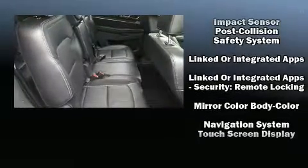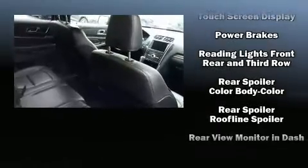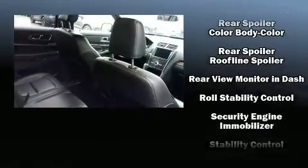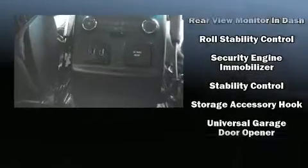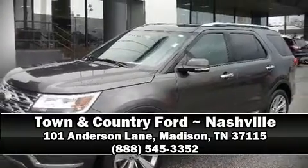With 12 speakers ensuring optimal sound no matter where you're seated, and electronic stability control supplementing mechanical systems, you'll maintain precise command of the roadway. Stop by our dealership or give us a call for more information.